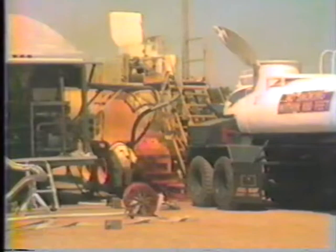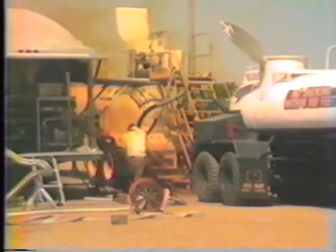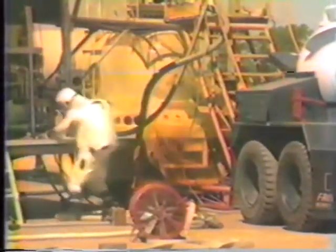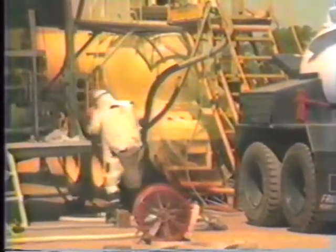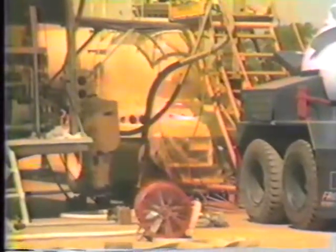In this scene, a PTS technician wearing the rocket fuel handlers clothing outfit has just removed a fill and drain line from a commercial trailer. Although all liquid has been removed from the line, a small amount of vapor is present and is venting from the rubberized hose.